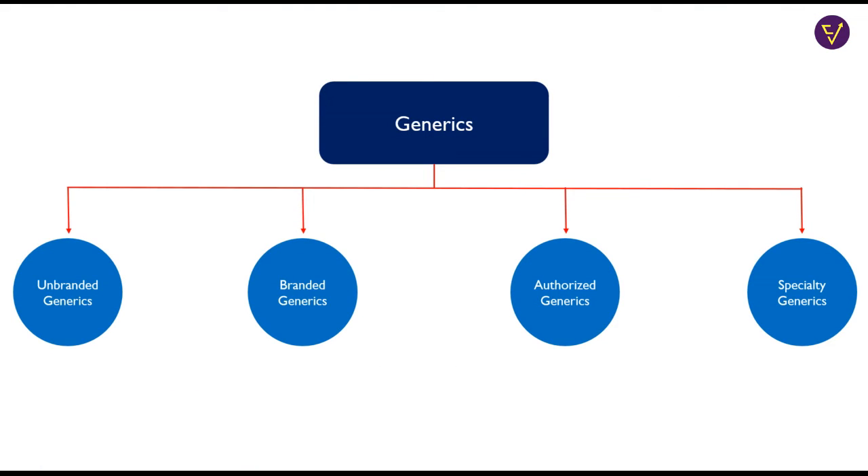Generics can be broadly classified into four types: unbranded or commodity generics, branded generics, authorized generics, and specialty generics.